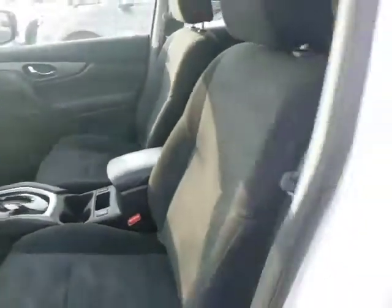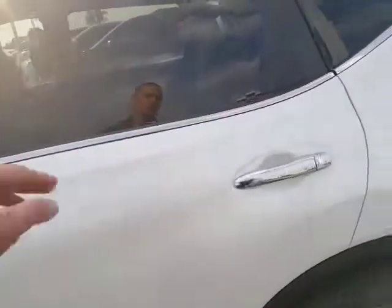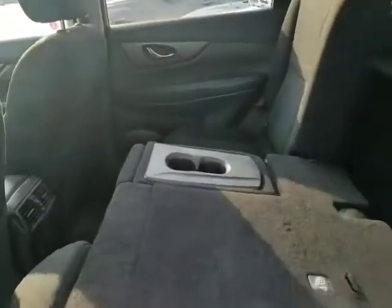Heated seats in the front as well, and a nice panoramic sunroof too. Tons of space in the back. I actually drive one myself — I love them. Tons of space, tons of room. I have two kids that fit perfectly in it.